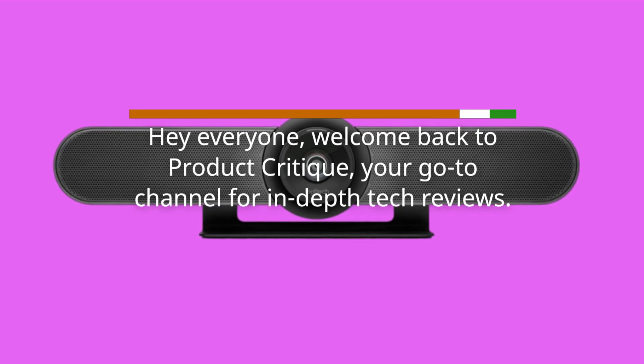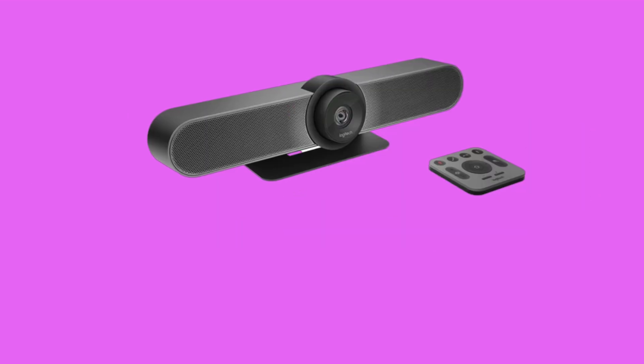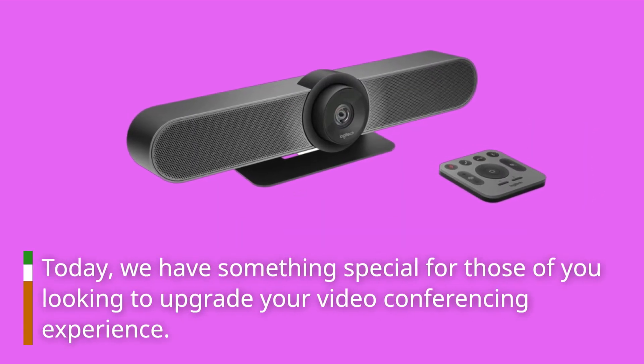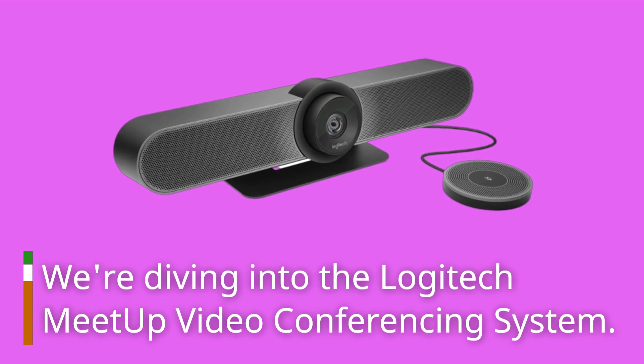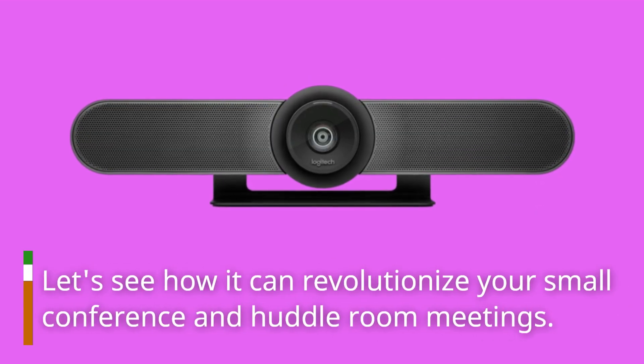Hey everyone, welcome back to Product Critique, your go-to channel for in-depth tech reviews. Today, we have something special for those of you looking to upgrade your video conferencing experience. We're diving into the Logitech Meetup video conferencing system. Let's see how it can revolutionize your small conference and huddle room meetings.